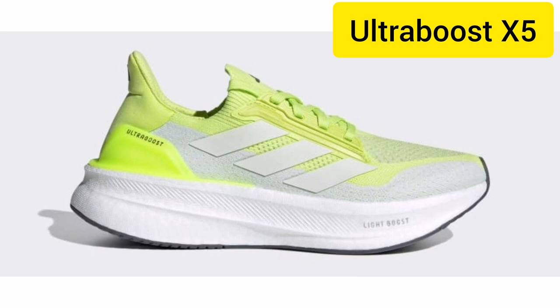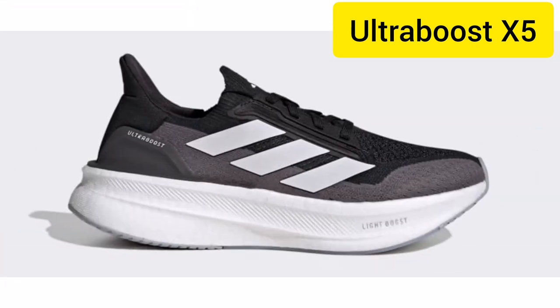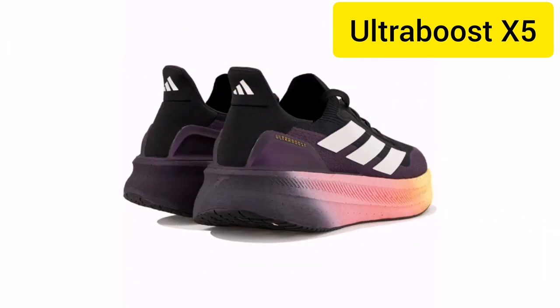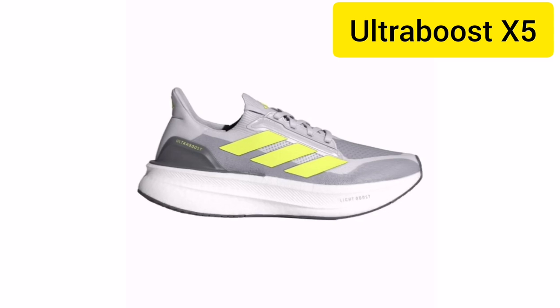Equipped with Adidas LEP technology, the X5 Ultra Boost enhances the natural motion of your foot. This ensures better control and stability, allowing you to maintain balance and agility during your most intense workouts.